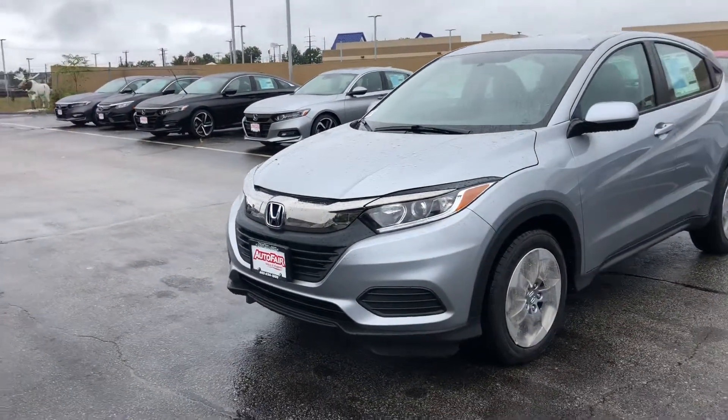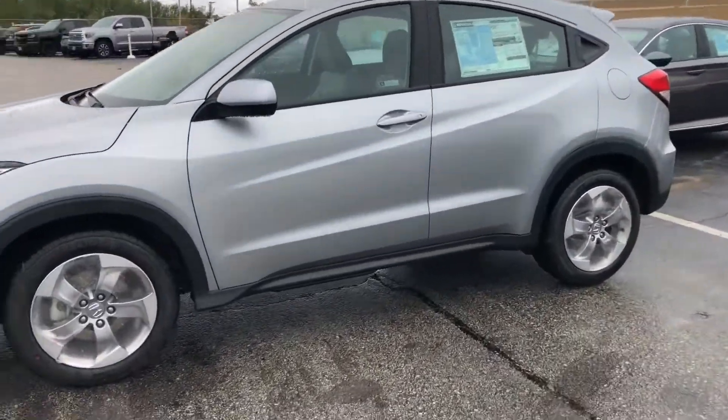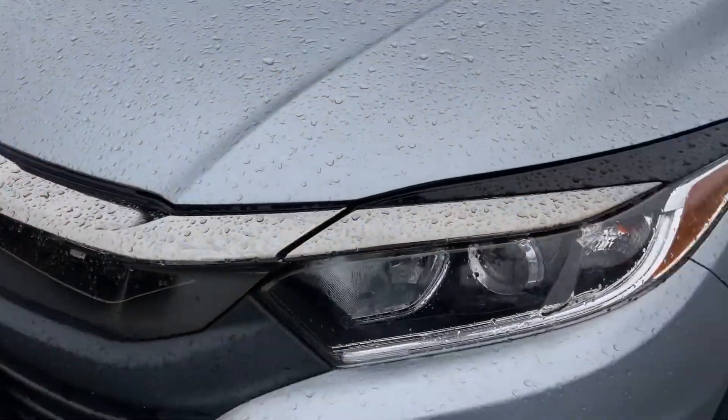Hello Leonard, this is Keith from AutoFair Honda. I just wanted to give you a brief walk around the 2018 Honda HR-V that you inquired about. You have your nice alloy rims and halogen headlights.